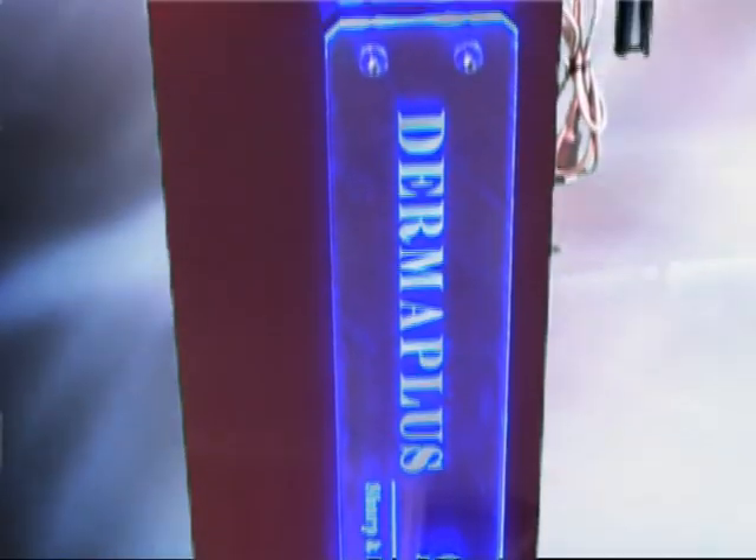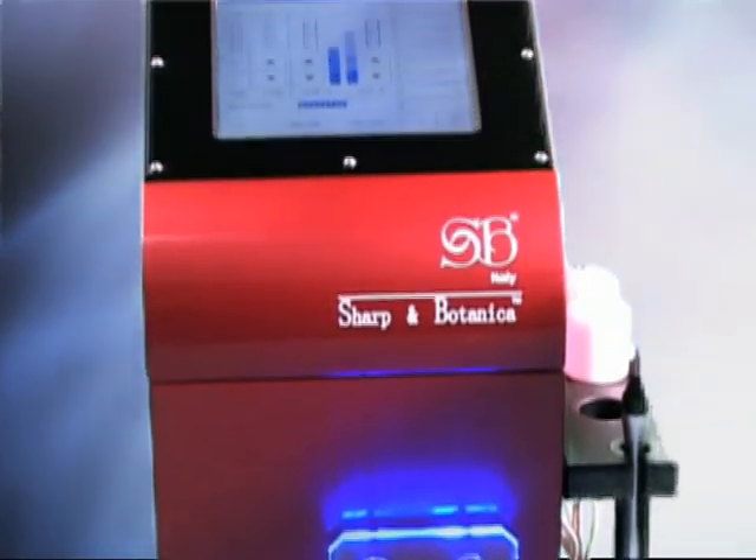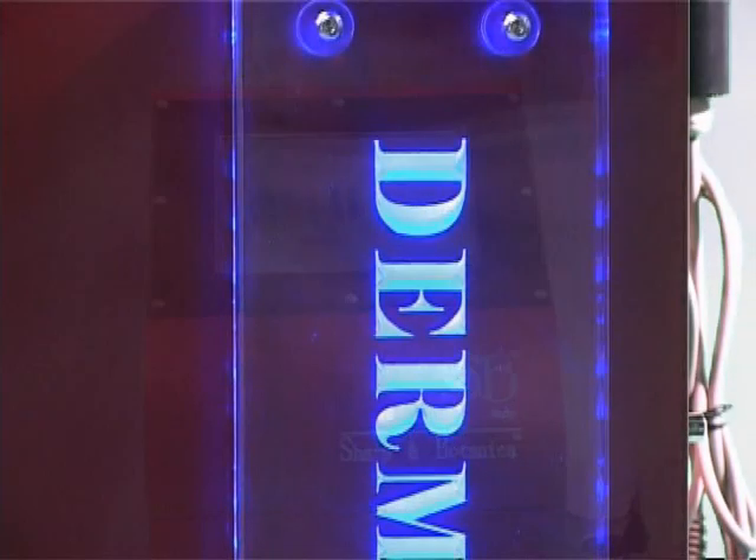Invented by Sharpen Botanica, the Italian Optics Specialist, DERMAPLUS is an integration of three state-of-the-art technologies.